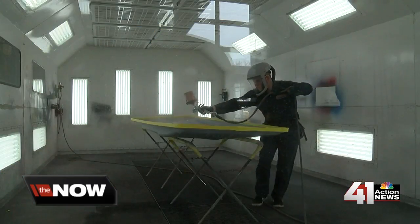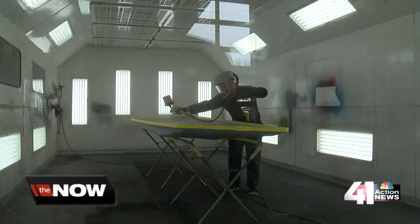In Johnson County, students have spent nearly a year working on a project that's not only building their future, but also their community. The Now KC's Ray Daniel has the story. Here at the Olathe Advanced Technical Center, students have been working non-stop on a pretty unique project.